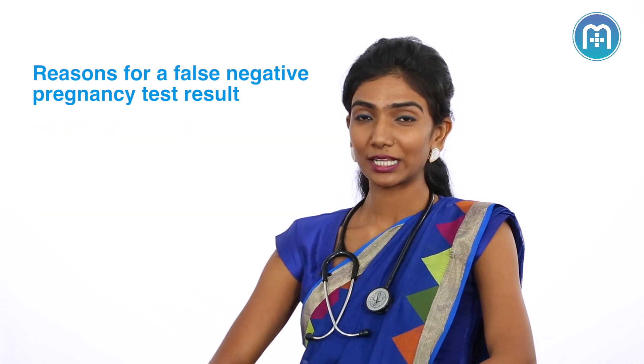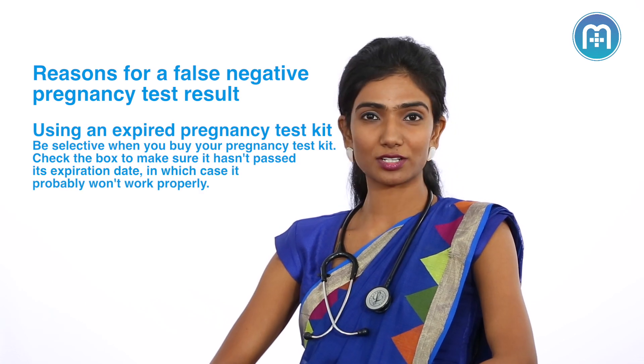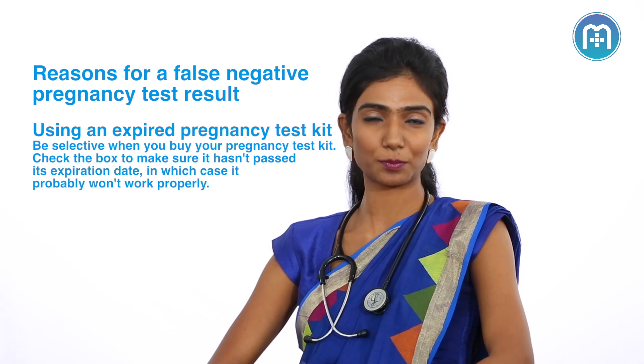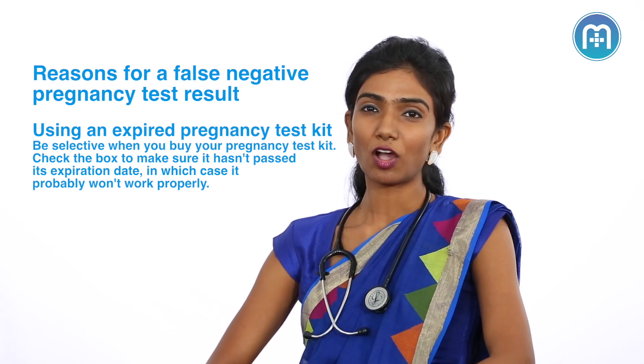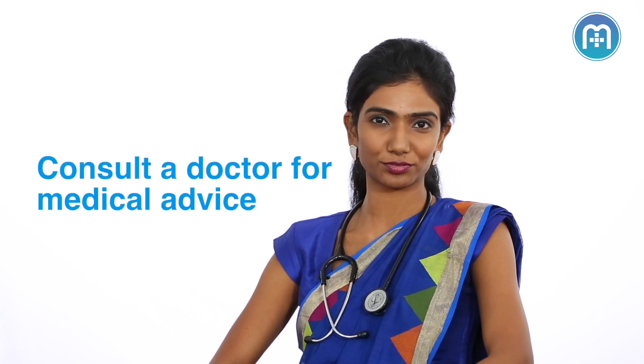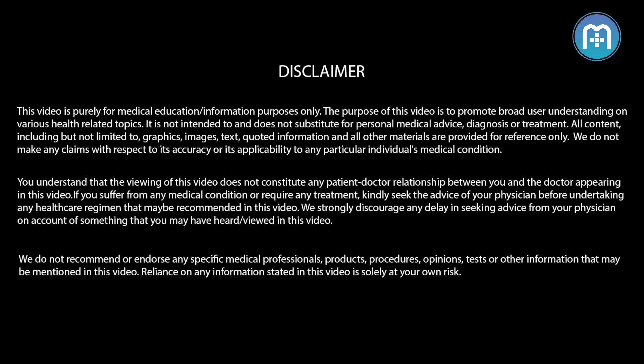Number 4: the kit itself may not be good quality at that particular point and is not able to detect the pregnancy hormones. Of all the reasons, you do need to keep in mind that in that particular month, maybe you're not pregnant, and that's the reason why the pregnancy test is persistently coming back negative.